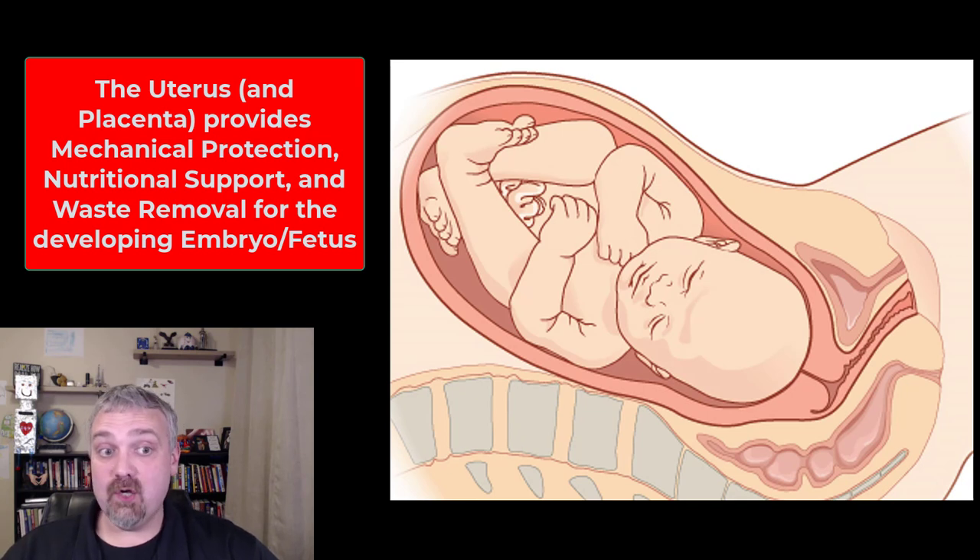The uterus provides mechanical protection, nutritional support, and waste removal for the developing embryo in weeks 1 through 8, and the developing fetus from weeks 9 until delivery. The uterus is primarily a large muscle, and when that muscle contracts, it can help eject and deliver the baby as well.